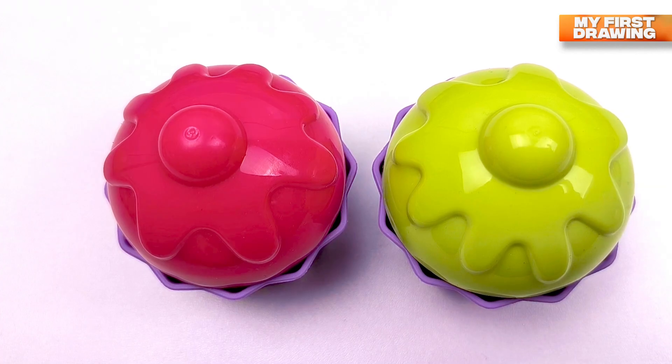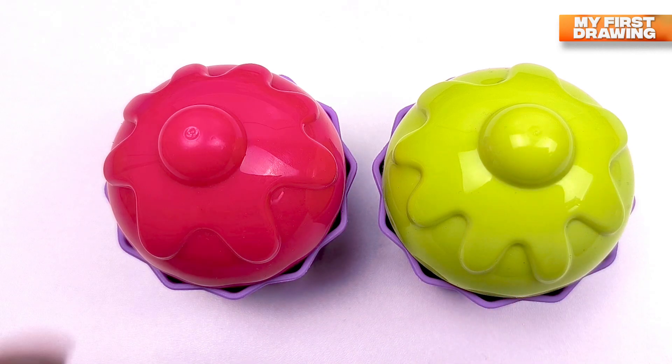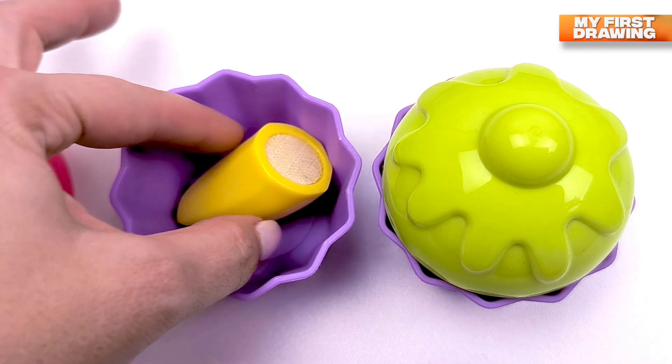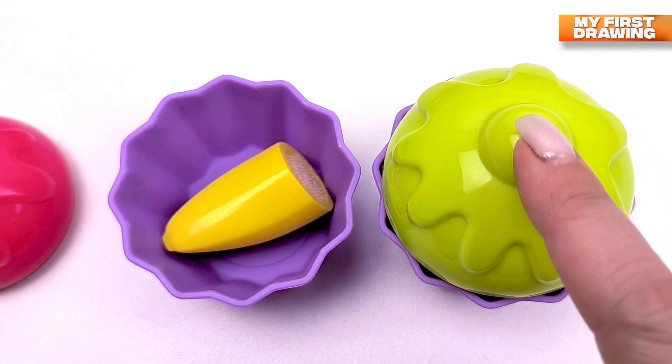I see two ice creams — there's a red ice cream and a green ice cream. Let's try the red ice cream. Oh wow! There's a banana inside — it's banana ice cream! Now let's open the green ice cream.